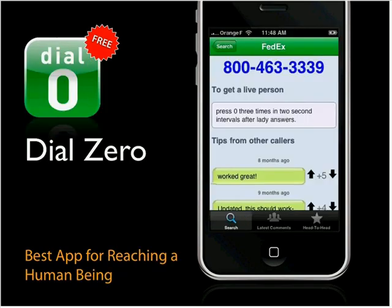Finally, Dial Zero is a great way to beat phone trees. If you just want to get to a human being, Dial Zero will tell you how — you put in the company you're trying to reach and it gives you the number along with instructions to get to an actual person. There's also an app called Direct Line that works similarly and will actually dial the number for you.